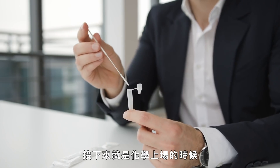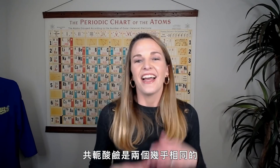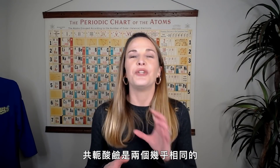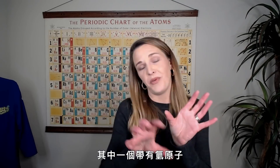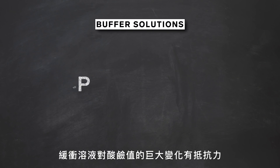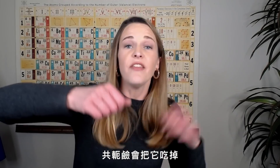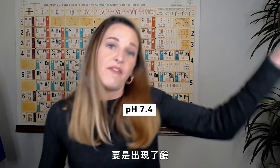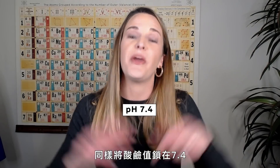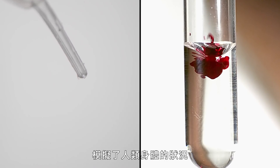This is where the chemistry comes in. The acid and the base in the buffer solution create a conjugate acid-base pair — two different molecules that are almost identical except for one hydrogen atom. Buffer solutions are resistant to big changes in pH. If an acid comes along, the conjugate base eats that up and keeps the pH at 7.4. If a base comes in, the conjugate acid locks the pH back at 7.4. That pH of 7.4 is the same as our blood, helping to mimic the conditions of the human body.